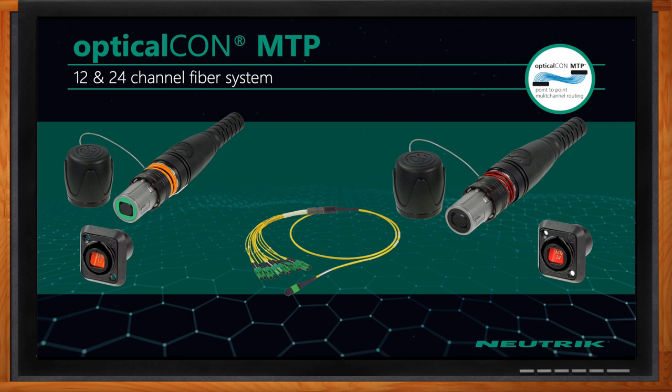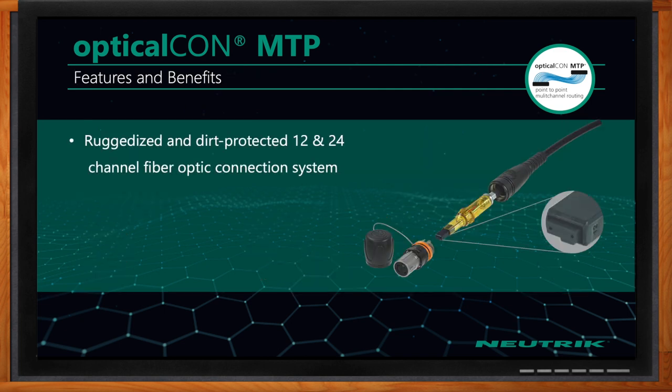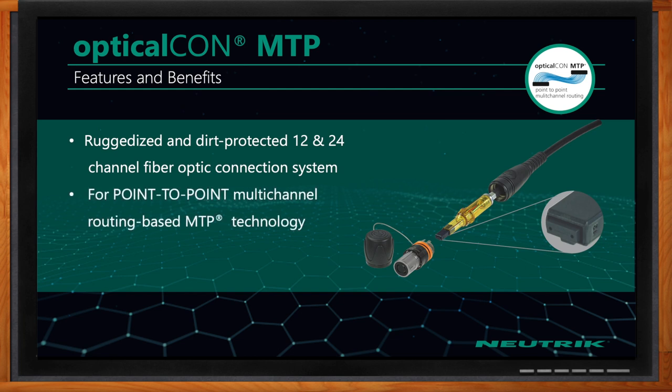It's easy for people to purchase panels that already have that cutout and just screw in the chassis connector. The MTP breakout cable plugs into the back of the chassis connector, and as this slide shows, you have either 12 or 24 LC connectors on the other end.